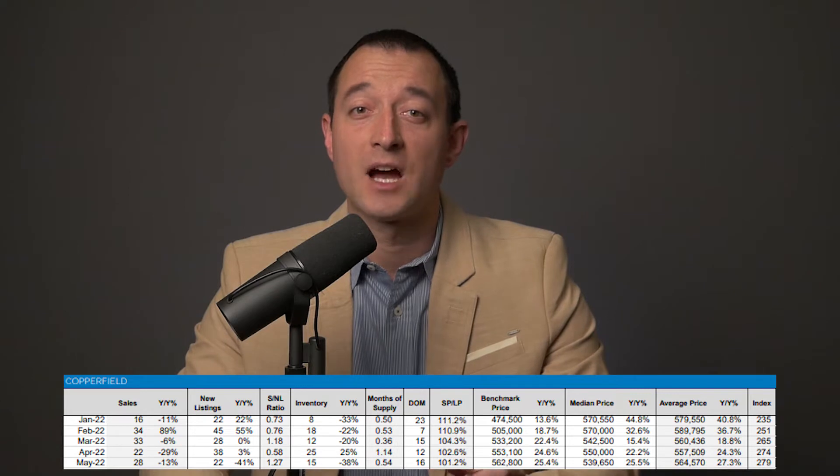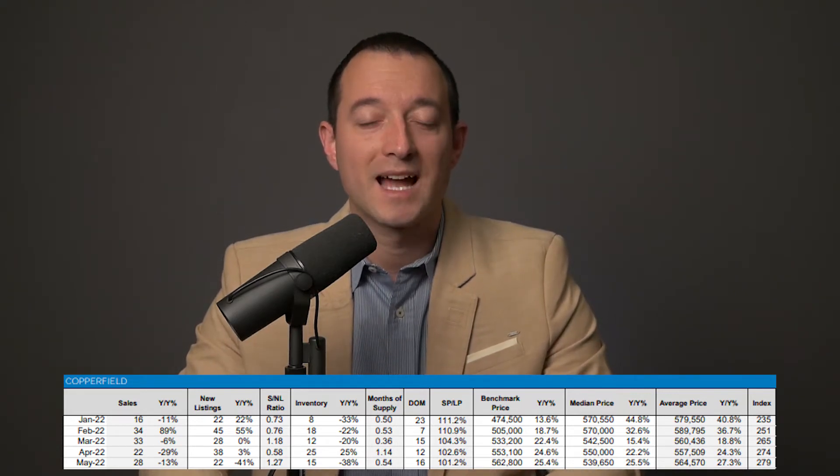Let's start with detached homes. Detached home sales are down 13% from last year, and new listings were down 41%. The sold-to-new-list ratio is 127% — nearly 30% more listings sold than were listed. Despite all the negative news you're hearing about the market hitting the ice, I would not call that ice cold — it is actually as hot as it gets. Total inventory is down 38%, with months of supply at only 0.54.